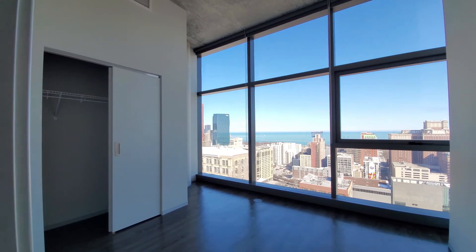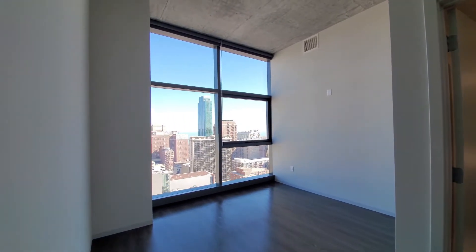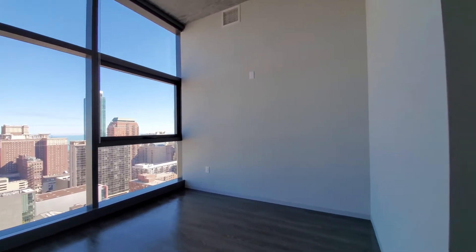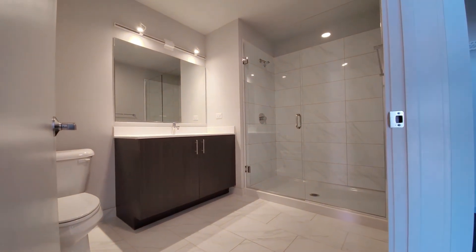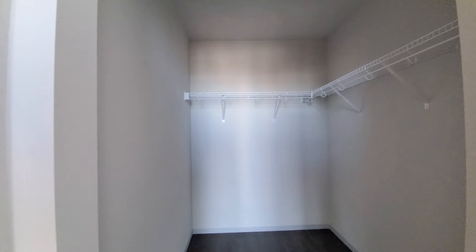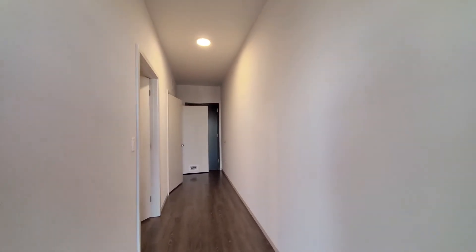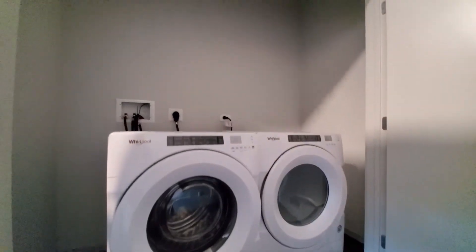Floor-to-ceiling windows again with roller shades. Bedroom number two has an ensuite bath with a wide vanity and a wide frameless glass door walk-in shower, and an open walk-in closet. There's a secondary entrance exit — great placement for a side-by-side front loading washer-dryer, away from all the sleeping and living areas.